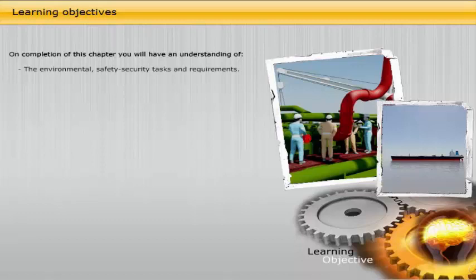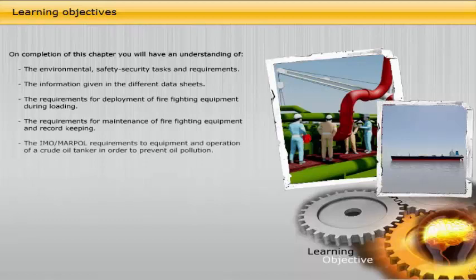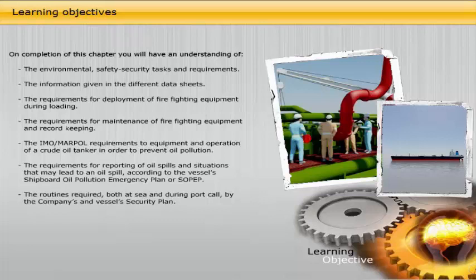On completion of this chapter, you will have an understanding of the Environmental Safety Security Tasks and Requirements, the information given in the different data sheets, the requirements for deployment of firefighting equipment during loading, the requirements for maintenance of firefighting equipment and record keeping, the IMO and MARPOL requirements to equipment and operation of a crude oil tanker in order to prevent oil pollution, the requirements for reporting of oil spills and situations that may lead to an oil spill according to the vessel's Shipboard Oil Pollution Emergency Plan or SOPEP, and the routines required both at sea and during port call by the company's and vessel's security plan.